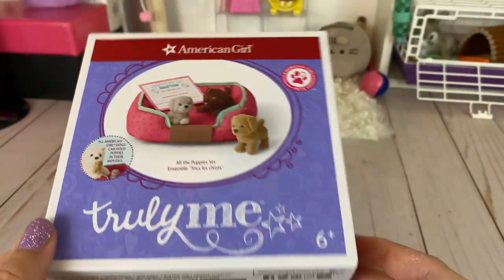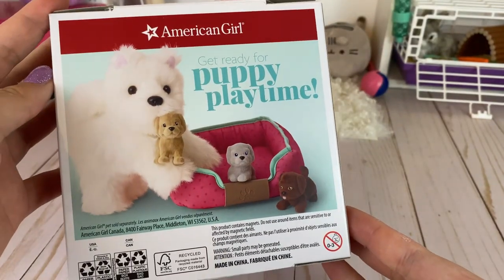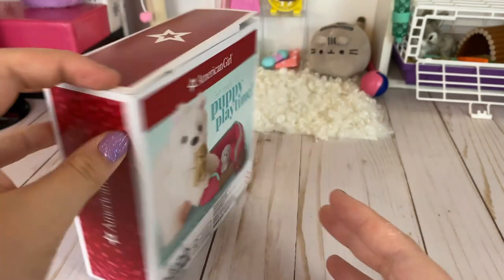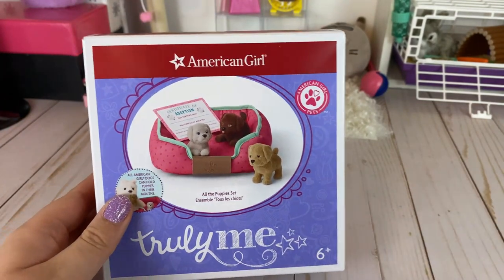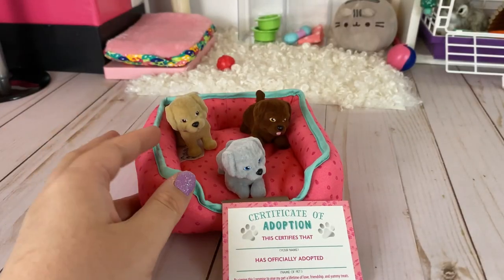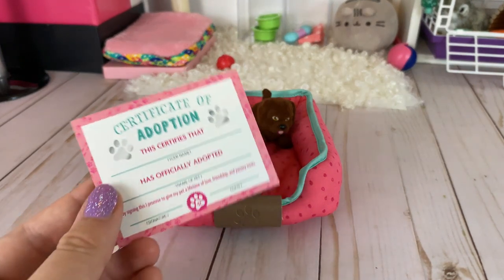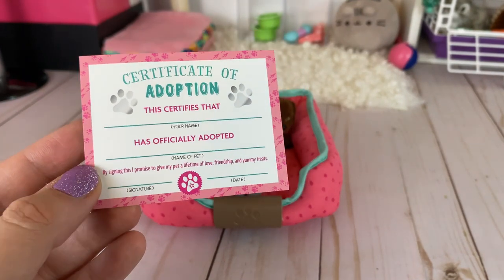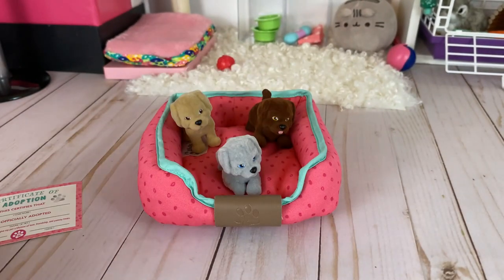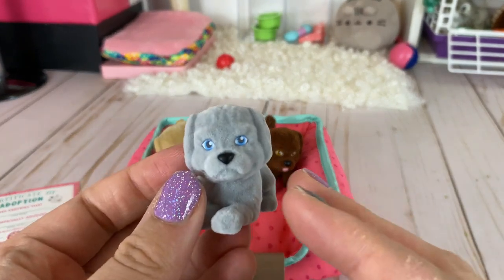Next up is the All the Puppies set, which retails for $36. These little puppies are magnetic — as you can see, Coconut is carrying one of the little puppies. They come with a little pet bed and an adoption certificate. This set comes with five pieces. You have the certificate of adoption where you can put your name on it. These adoption certificates actually used to come with the bigger pets — I don't know why they stopped doing that.